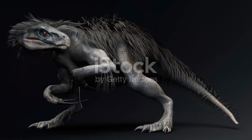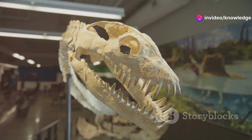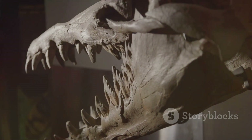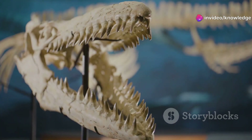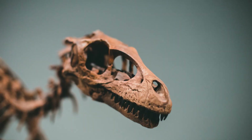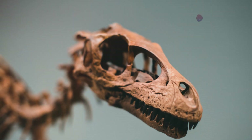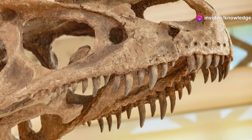This adaptation would have given it a significant advantage in hunting and evading predators. Its skull exhibited a larger brain case compared to earlier reptiles, suggesting increased cognitive capabilities and more complex behaviors. Perhaps the most intriguing feature was the presence of differentiated teeth, including canines, incisors, and molars, indicating a more specialized diet. This dental differentiation is a hallmark of mammalian evolution, allowing for more efficient processing of a variety of foods.